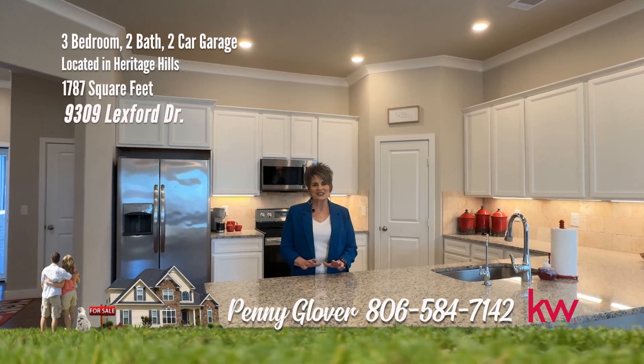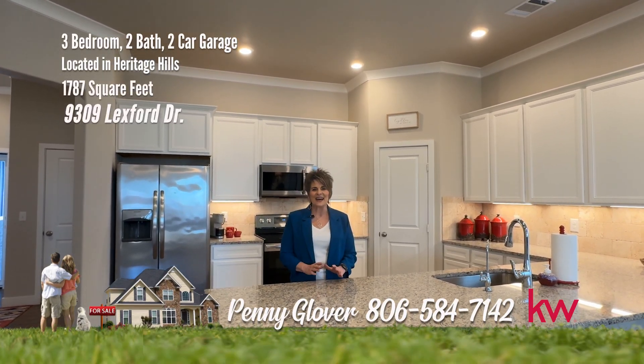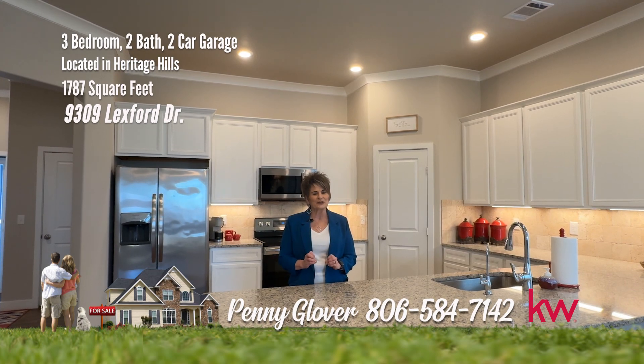Hi, I'm Penny. We're in Heritage Hills today. We have approximately 1,787 square feet of incredible cuteness. I'm just telling you, this home feels just a perfect size. Let's take a look.